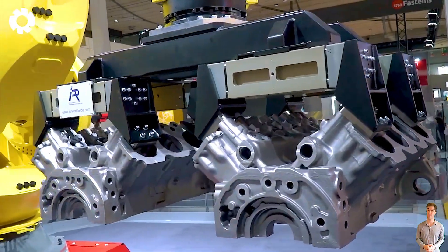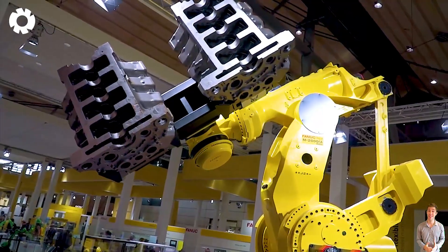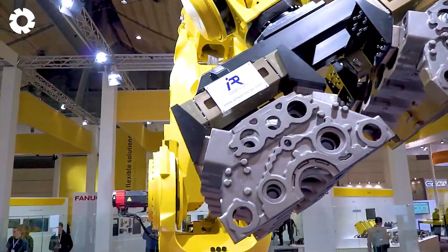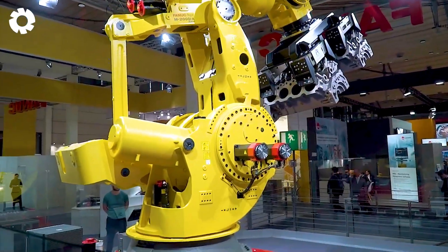You will be amazed by the modern technology of industrial robots ANUC, KUKA, ABB, and HIWIN, with powerful and precise motors, which were impressively demonstrated at the EMO Hannover exhibition.